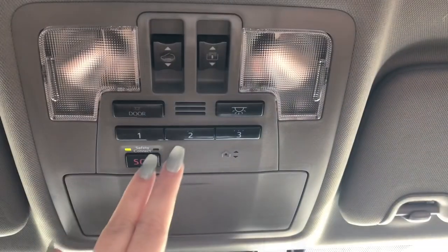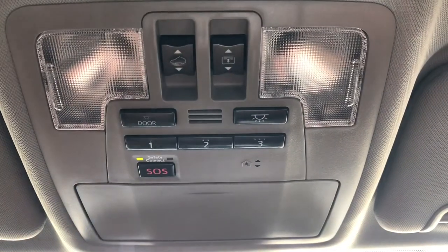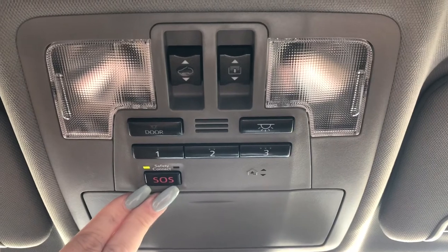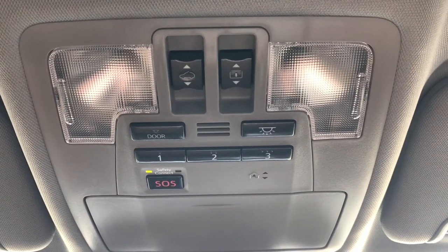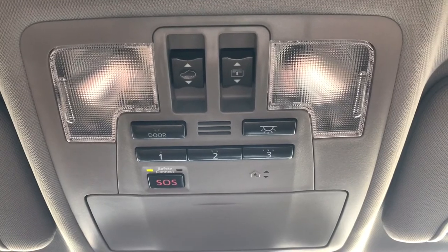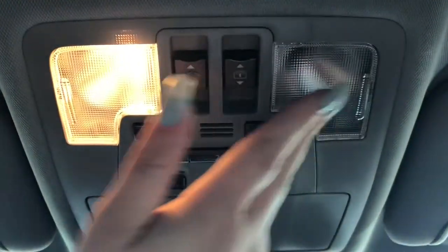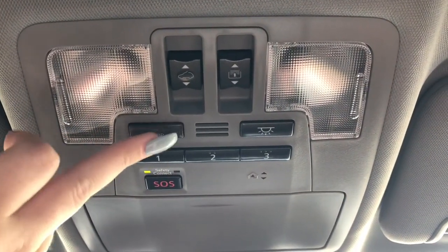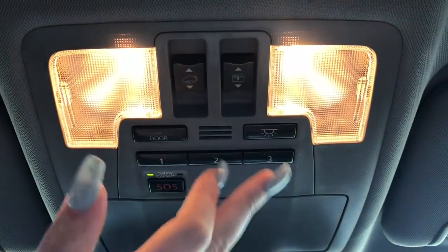You have pre-saved garage doors up here. With any Highlander that has our Safety Connect system, you get a one-year free trial — we sign up the customer when they buy the vehicle, so the free trial starts the day they sign their paperwork. You have lights here: tap for doors to turn lights on when open, or tap to turn every light in the car on.